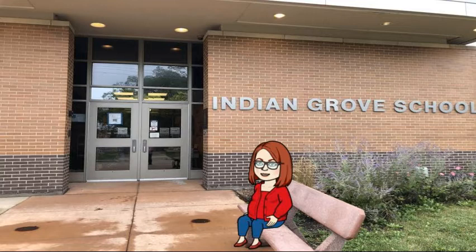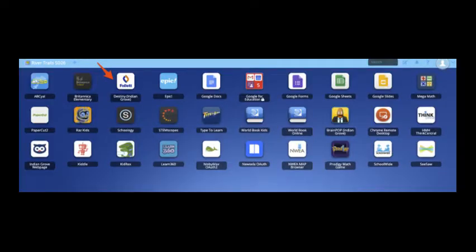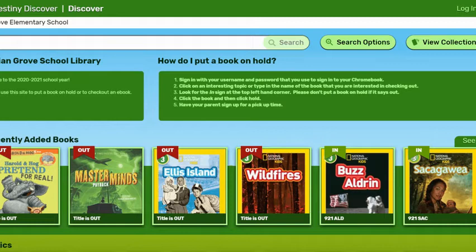When we get back together, this will still be how you're checking out books from Indian Grove. The easiest way to get to Destiny is to use your class link and click the Follett button — that is the Indian Grove Destiny, Destiny by Follett. If you click that, you will automatically be signed in to Destiny. If you don't use class link, you can go on to Destiny Discover by using the link that's in Seesaw and click log in.